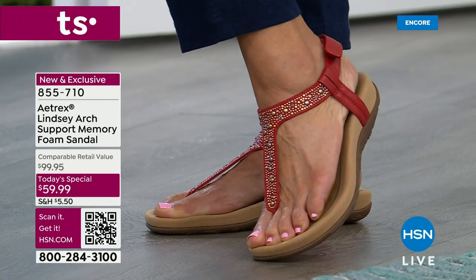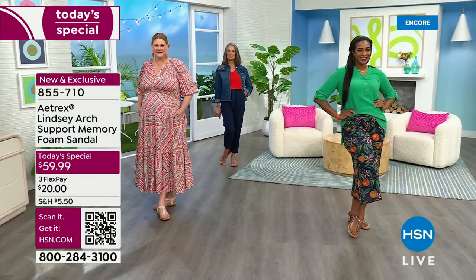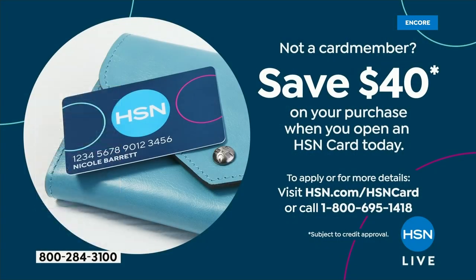How would you like to save a ton of money on this sandal? We're going to take it down to $19.99. Apply for our HSN card, and when you do, whatever that first purchase is, we're going to hand you $40 towards it. A great night to apply for it — if you're approved, use it instantly and save $40 off anything, which obviously would include our Today's Special.